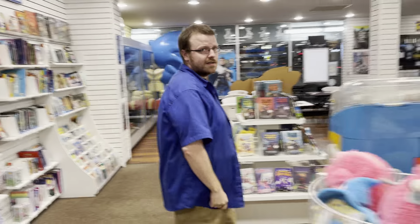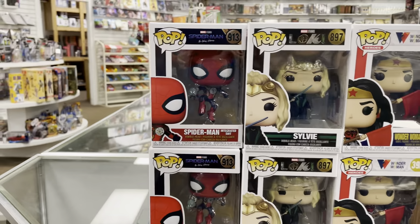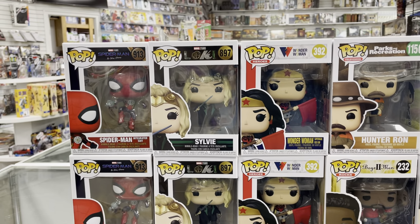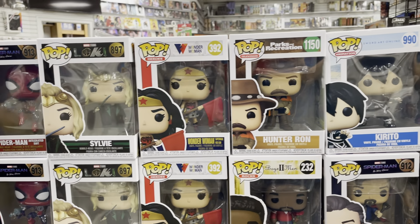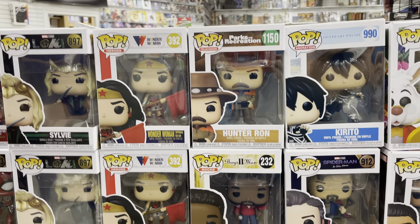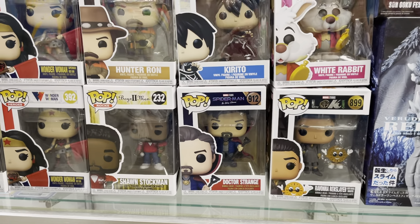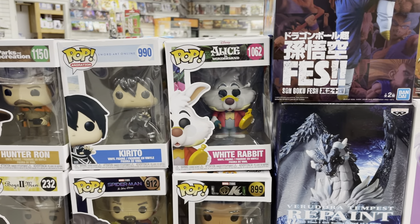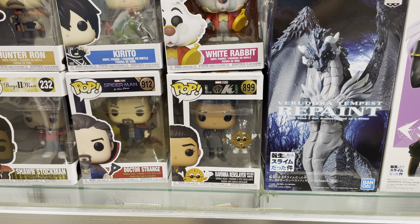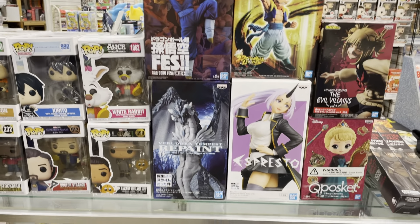On to the toys and other cool things. Starting off with Funko Pops — we are looking at Spider-Man No Way Home, the Spider-Man Integrated Suit Pop. We also have Sylvie from Loki, Wonder Woman from The Red Son. Parks and Recreation, Hunter Run. We have Boyz II Men Sean Stockman. Also from Spider-Man, we're looking at Doctor Strange, Sword Art Online — we have Kirito, Alice in Wonderland's White Rabbit, and from Loki, Ravonna Renslayer with the little coin dude.